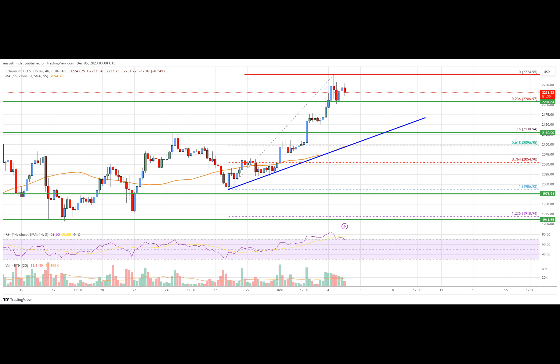The Ethereum price is moving higher above the $2,200 resistance against the U.S. dollar. ETH price is now trading above $2,150 and the $55 simple moving average on the 4-hour chart. There's a key bullish trend line forming with support near $2,130 on the 4-hour chart data feed from Coinbase. The pair could climb further if it stays above the $2,130 support zone.